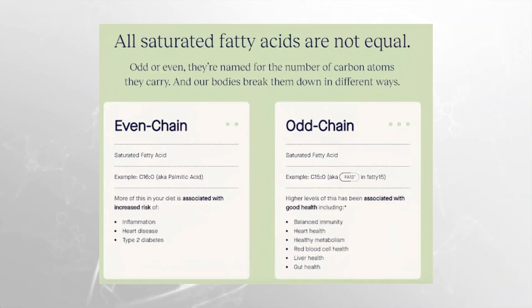It's really critical to understand that not all saturated fatty acids are created equal. Odd or even, they're named for their number of carbon atoms, and our bodies break them down in different ways. Looking at even-chain saturated fatty acids, an example would be palmitic acid or C16, which is actually associated with increased risk of inflammation, heart disease, and type 2 diabetes. Whereas Fatty 15 or C15 — higher levels have been associated with good health, including balanced immunity, heart health, healthy metabolism, red blood cell health, liver health, and gut health.